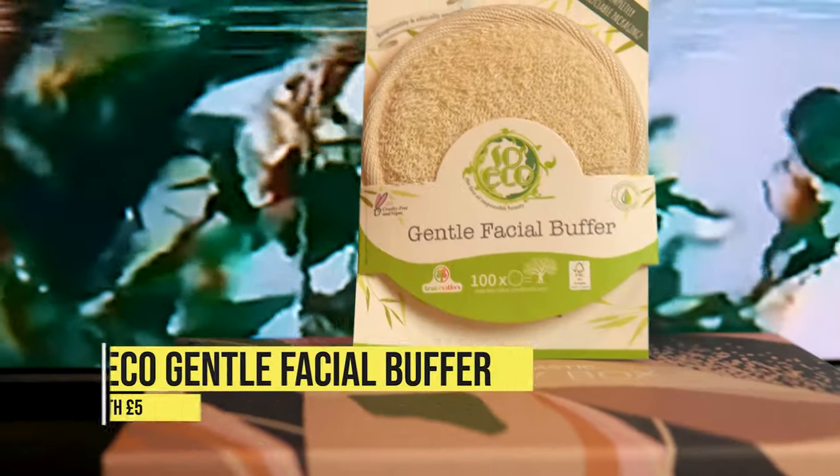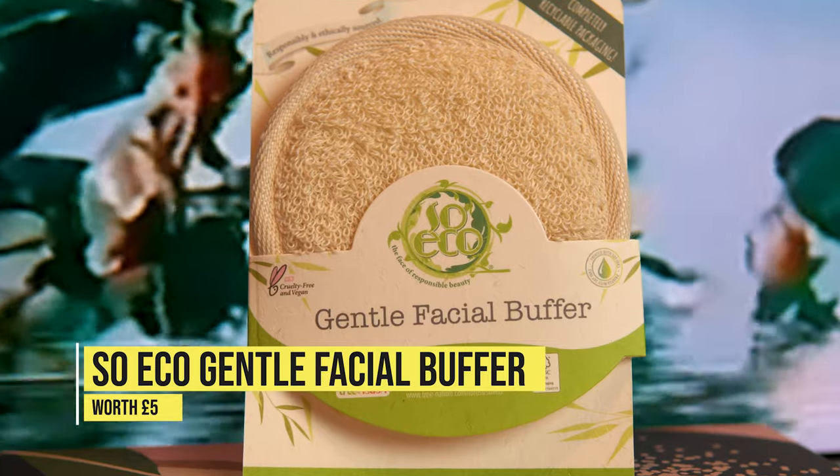We have the Gentle Facial Buffer by SoEco, an award-winning company because they are so environmentally friendly. The buffer is worth £5 and is designed to unclog pores and aid with the absorption of skincare products. I haven't opened or tested it — I'm wearing fake tan, and we also got a similar product last month. I've yet to find anything as effective as my Pulsate and Foreo brush, so I'll gift this to my sister or mum. Fair play to them though, they're a really good eco brand — thumbs up.